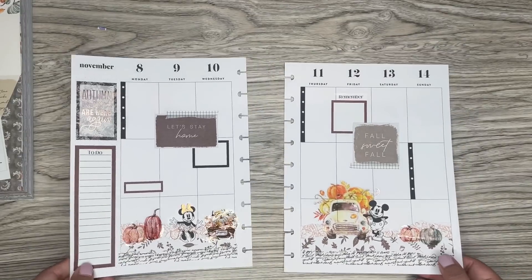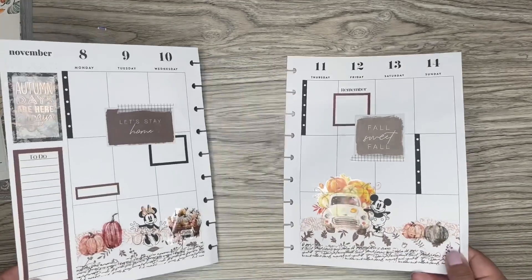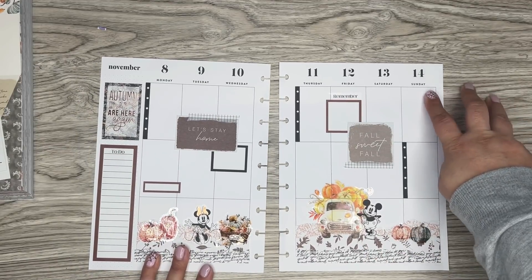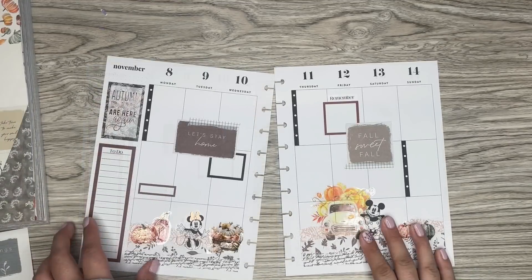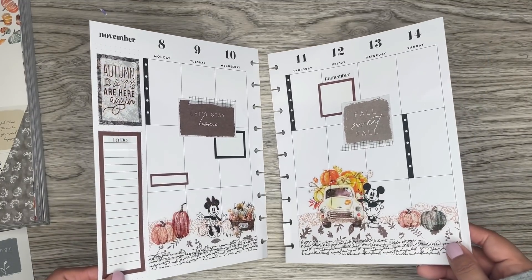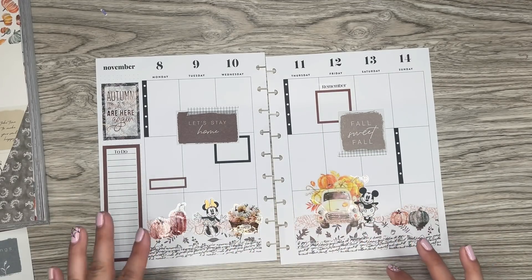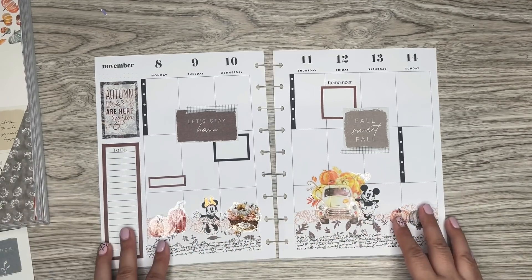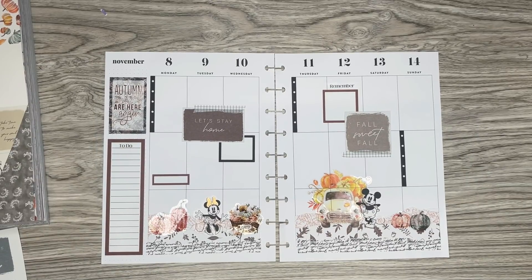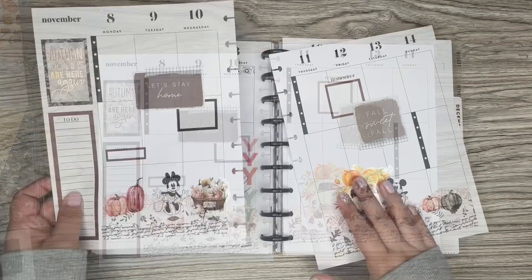Oh my gosh, it looks so cute! I wasn't sure of this at first — the scene part I was super excited about, but the other parts I was kind of iffy on. But I'm really liking how it looks. I still feel like I need something up here, and then I'll be done. I'm not finding anything I want to add up there, so I might find something during the week, but for now I'm going to leave it as is. It looks really cute. I like to keep this the busier portion when I do a little scene, so I think this is good.